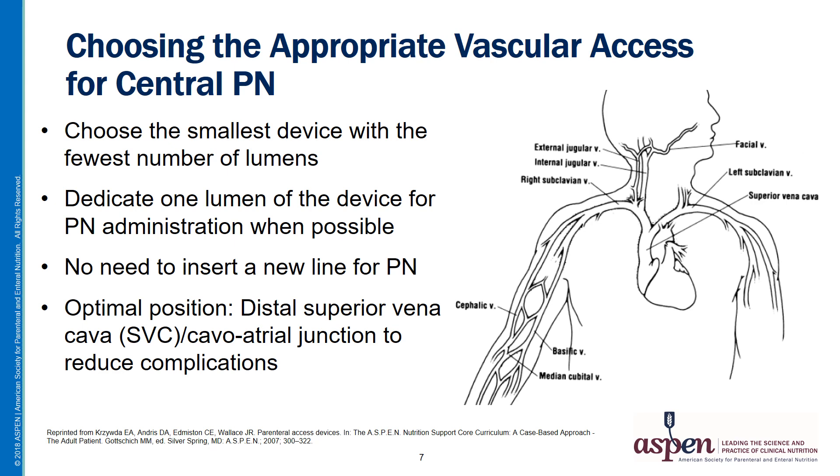Now let's look at guidelines for choosing the most appropriate vascular access for central PN. A few general principles apply. Choose the smallest device with the fewest number of lumens that will meet the patient's infusion needs. Dedicate one lumen of the device for PN administration whenever possible — this decreases the amount of manipulation the lumen will receive and avoids co-infusion of potentially incompatible medications with the complex PN formulation. There's no need to insert a new line for PN. Finally, the tip of the catheter should rest in the distal superior vena cava at the junction between the vena cava and the right atrium.